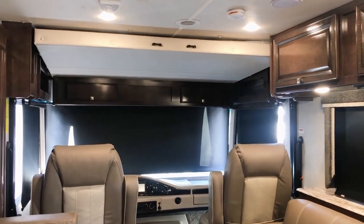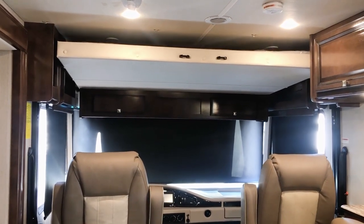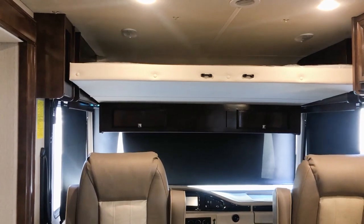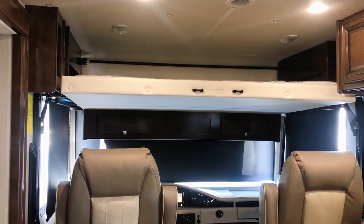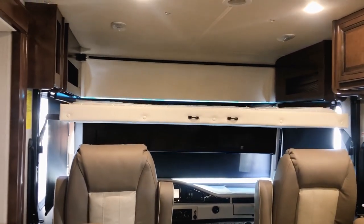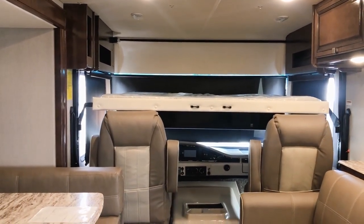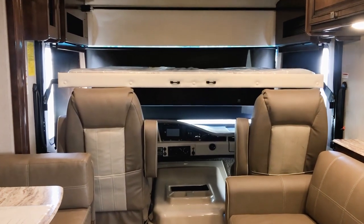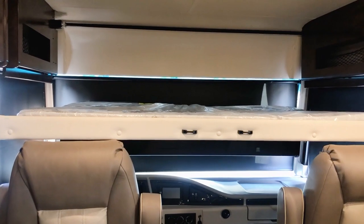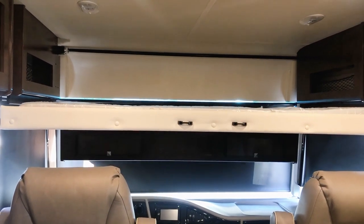Another thing I really like on the Holiday Rambler Admiral 28A is the overhead bunk. Just push a button and it runs down, giving you a 60 by 80 mattress — that's queen size, so queen-size sheets will work on it. The bed comes all the way down to the top of the driver's seat. There is a ladder that hooks onto the front. This unit will actually sleep eight people, which is pretty amazing in a 28-foot gas coach.